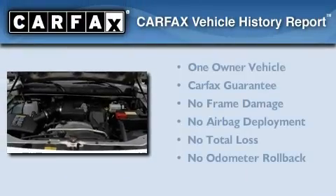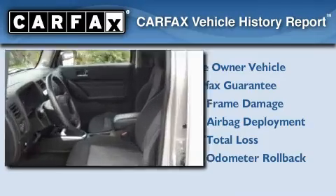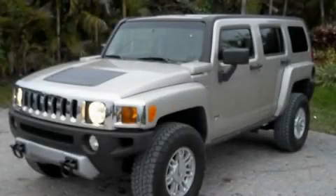This Hummer has had only one owner, and it qualifies for the Carfax buyback guarantee. We hope you found this video informative. Please contact us today.